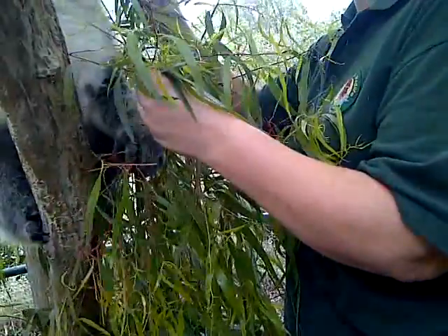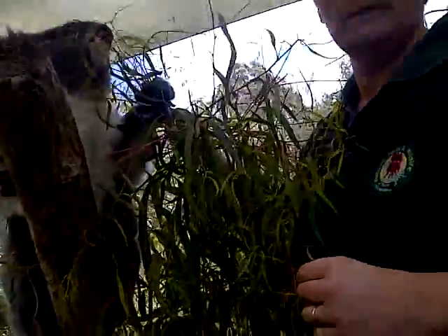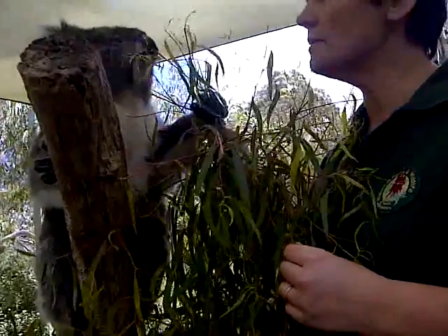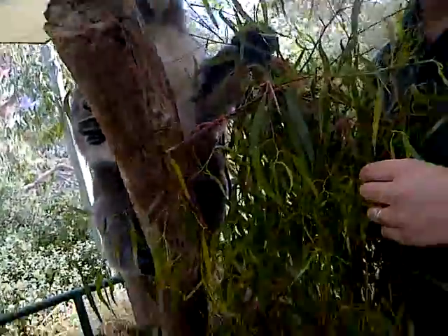The northern koalas tend to be lighter — very, very light grey. These are southern koalas and they're bigger. The northern koalas are quite a bit smaller. The females are probably 6 to 8 kilos, and the males are anything up to 11 kilos. Whereas up north, the average male is only about 8 kilos — so the northern males are kind of the equivalent of our females here. They also have much shorter fur because it's much hotter.